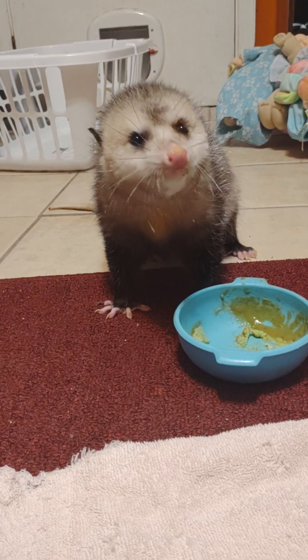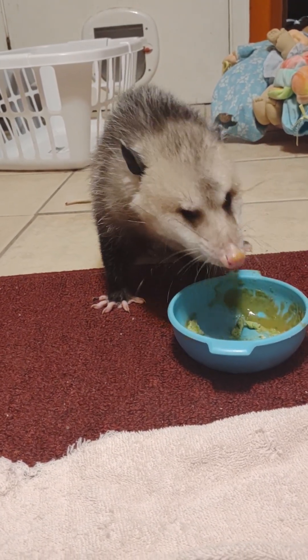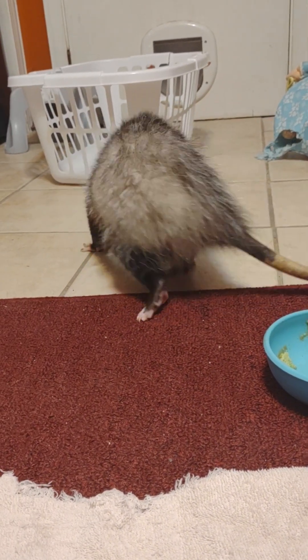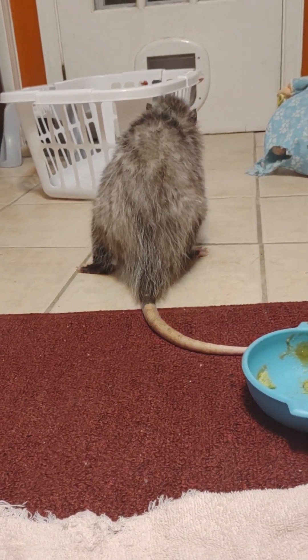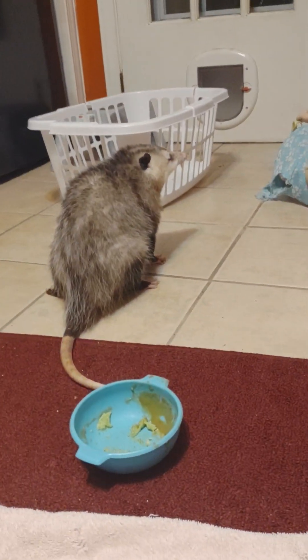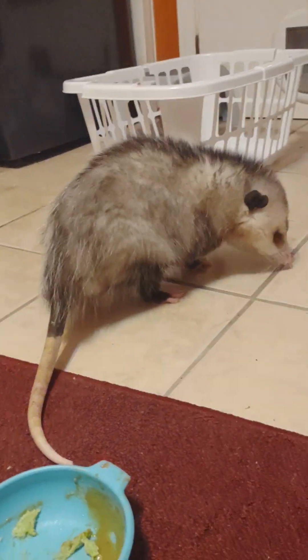What a good eater! He ate almost all his eggs. Look how he walks - when we first got him he could not walk like that. He would flop over, fall over, turn around and flop to the other side. If he could stand up at all, he would go in circles.